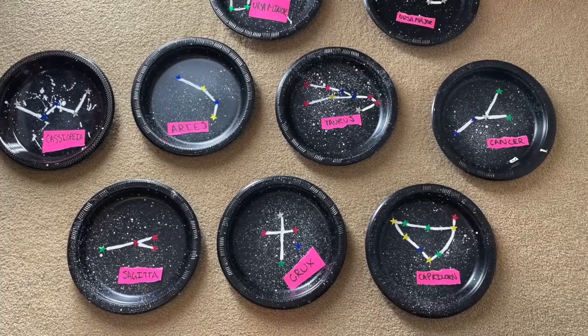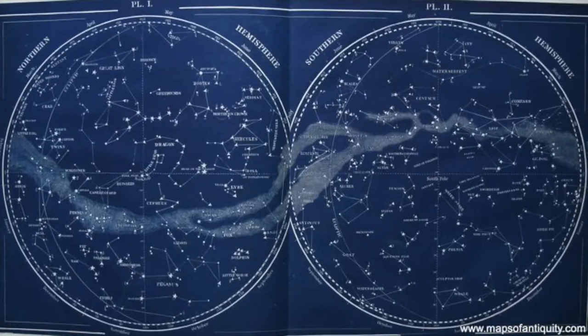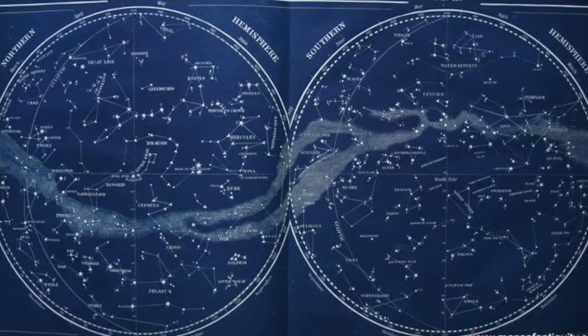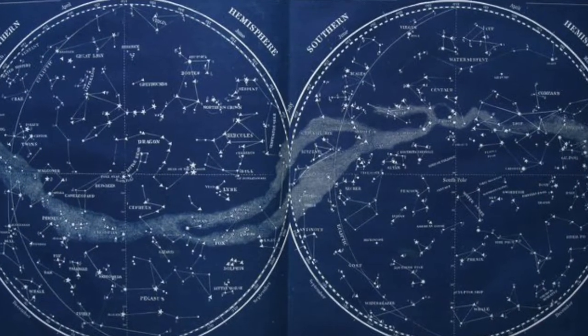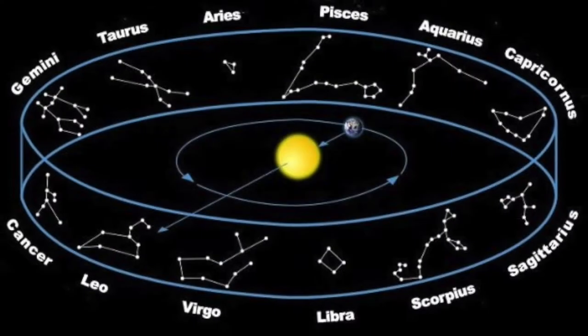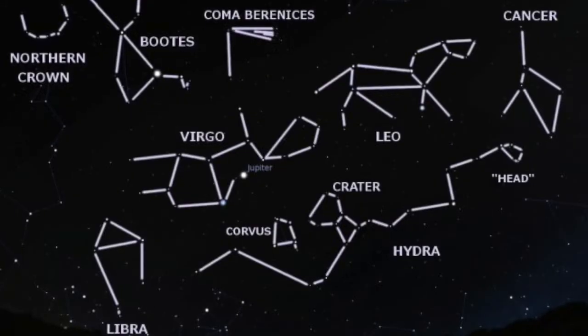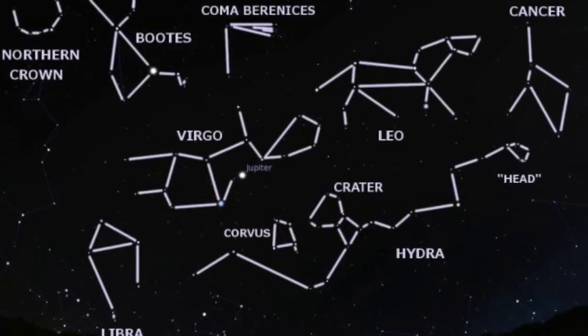There are 88 recognized constellations and depending on the time of year you may see some and not others. There are three kinds of constellations: circumpolar, zodiacal, and seasonal. Circumpolar constellations are seen all year. Zodiacal constellations are constellations in which the sun passes through. Seasonal constellations are constellations that are seen in different seasons.